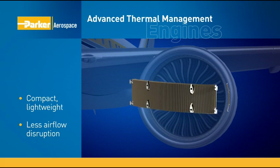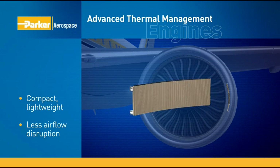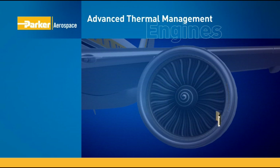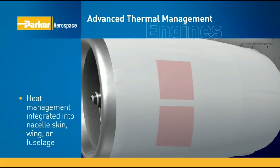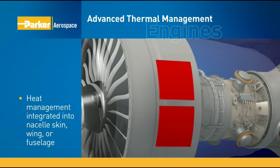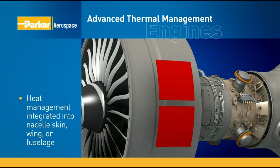At the same time, Parker's conformal heat exchangers deliver better heat removal than conventional heat exchangers. Engine heat can also be fully managed using our advanced thermal management active skin technology, which integrates the heat management function directly into the skin of the nacelle, wing, or fuselage.